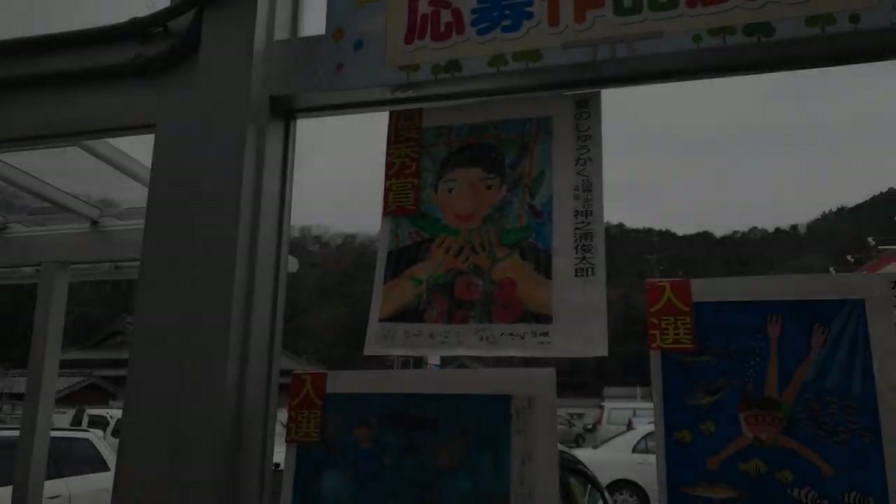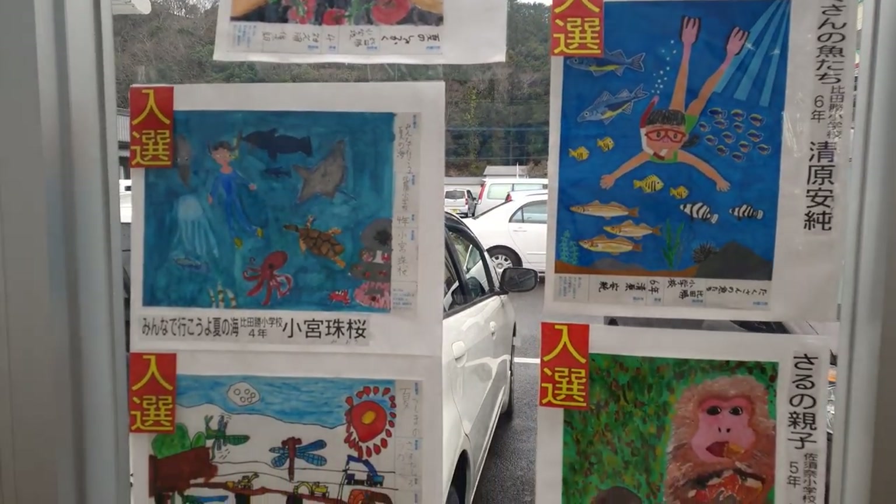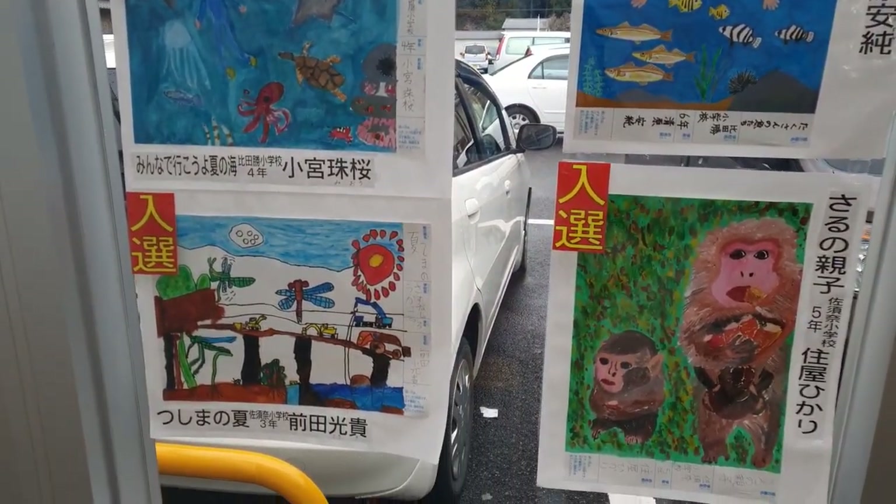I so love the idea that children's artwork is posted everywhere at the entrance of the mart.